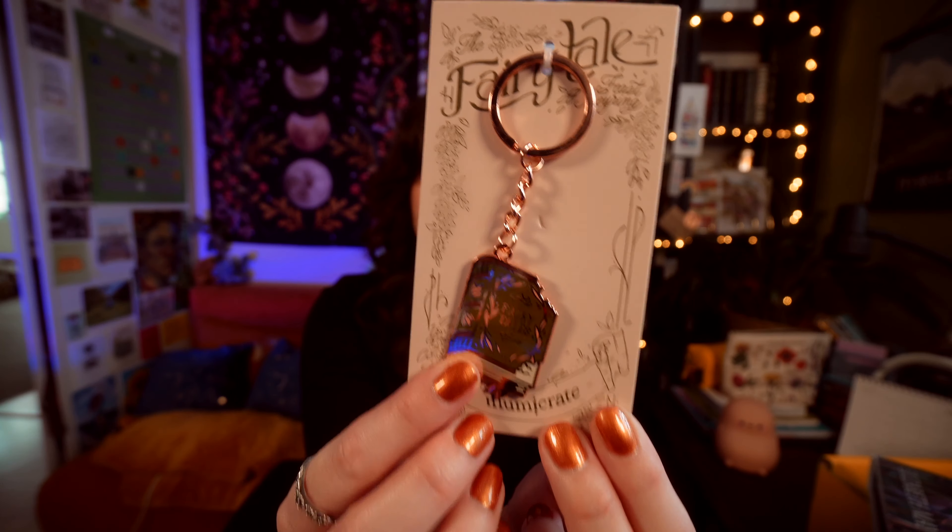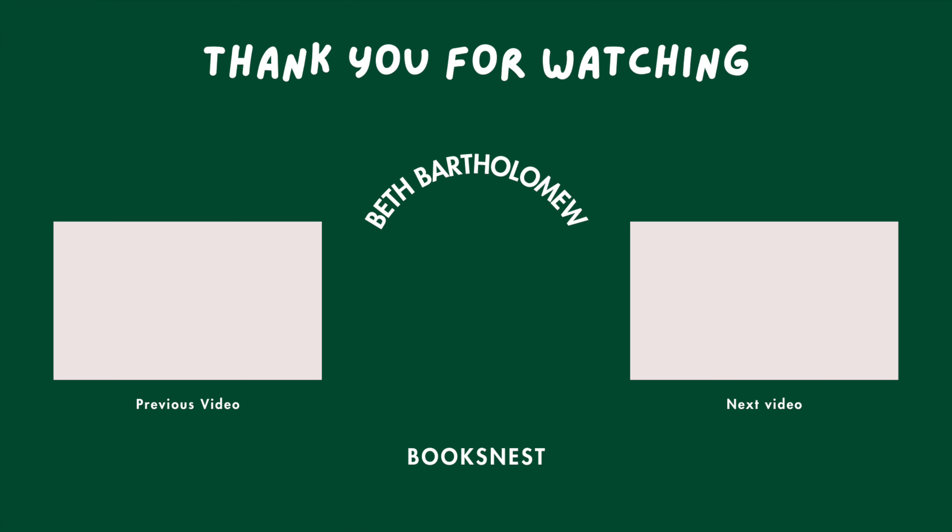I'm actually finding it quite difficult to pick my favourite item because the dagger thing I just really love the look of, but I think honestly the keyring - I love that. I really really like that keyring, I loved the book design, I love the colour, and I love the fact there's a little bite taken out of it, so I just think that's great. As I said I am a rep for Illumicrate, so if you'd like to receive 5% off the three to six month subscription you can use my code booksnest5 at checkout. Thank you so much Illumicrate for sending me this box and thank you all for watching - I will see you in the next one!